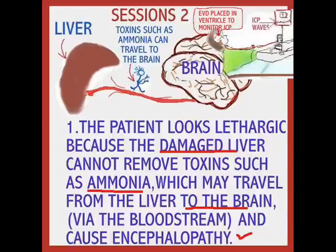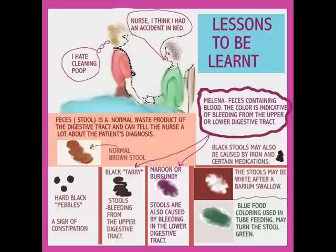Hard black pebbles may be due to constipation. Black tarry stools usually occur from bleeding in the upper digestive tract. Melena is feces containing blood, and the color is indicative of bleeding from the upper or lower digestive tract. Maroon or burgundy stools can also indicate bleeding either way. Green stools might be caused by food coloring or dyes. A barium swallow might also cause stools to have a different appearance. There are lessons to be learned, and I hope you have appreciated them. Have a great day.